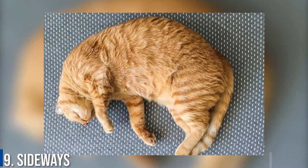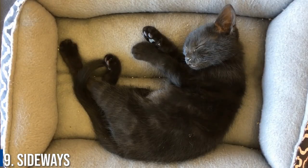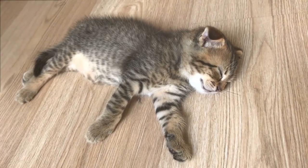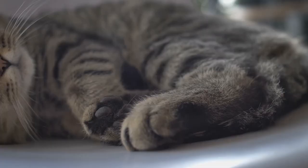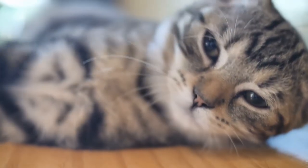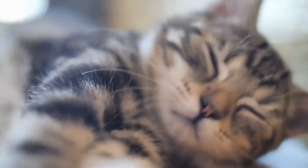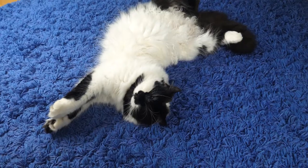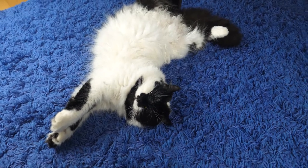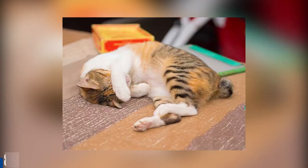Number 9: Sideways. The sideways cat sleeping position has much in common with the belly up position. It is not quite as open as belly up, but when the cat is asleep on their side, they are still exposing some of their vulnerable belly to the world. This is also normally more of a nap position than a full major sleep. Again, it is a positive sign that your cat feels comfortable in its surroundings and with you.